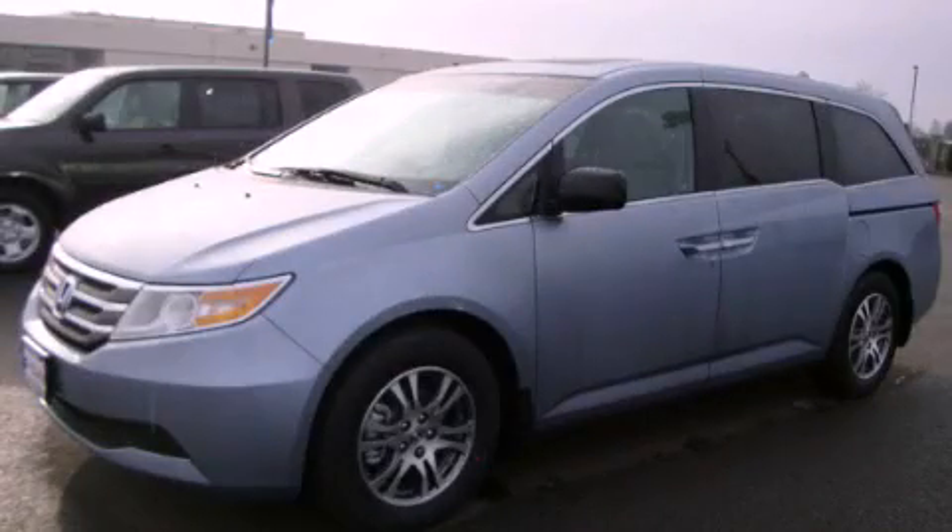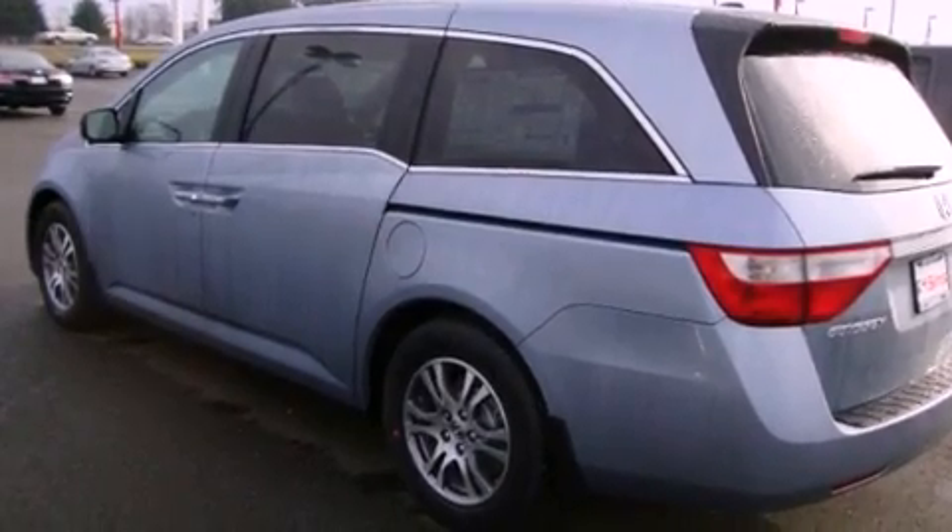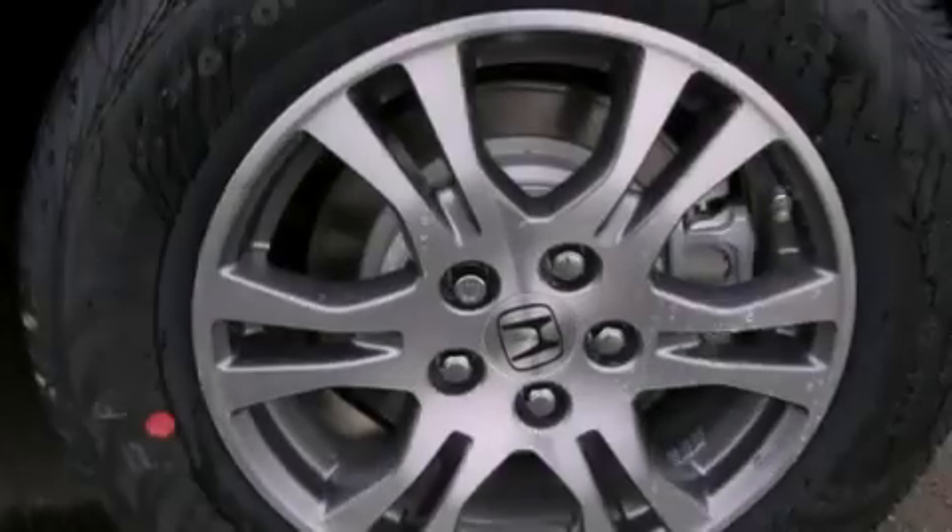This is a brand new 2012 Honda Odyssey, the vehicle with enough space for you and yours. It has a 3.5-liter six-cylinder engine and an automatic transmission.